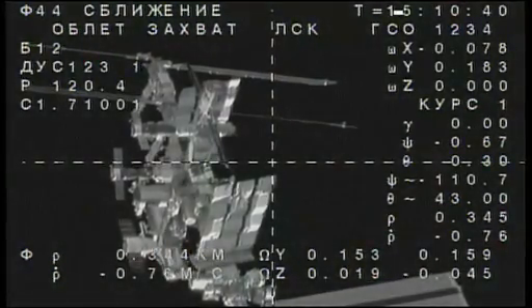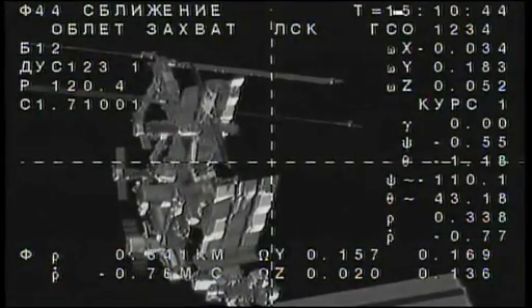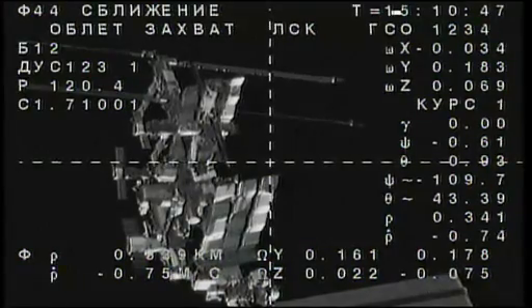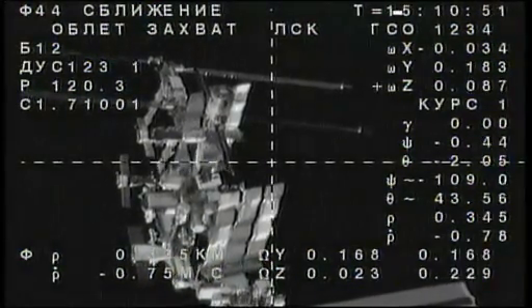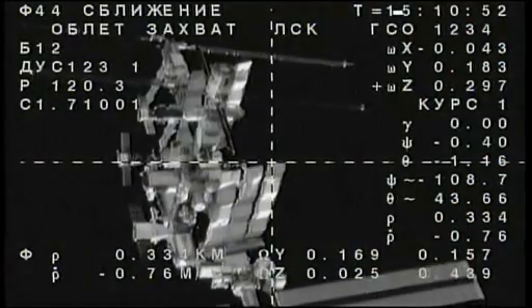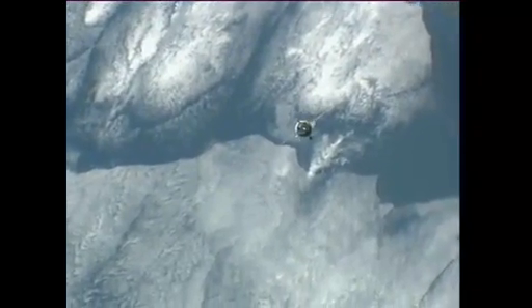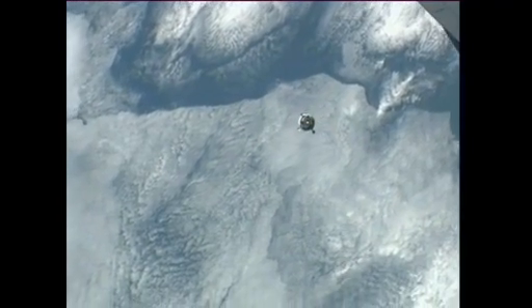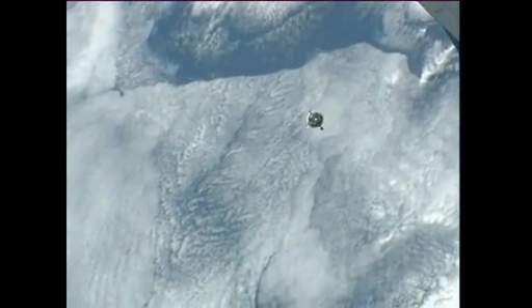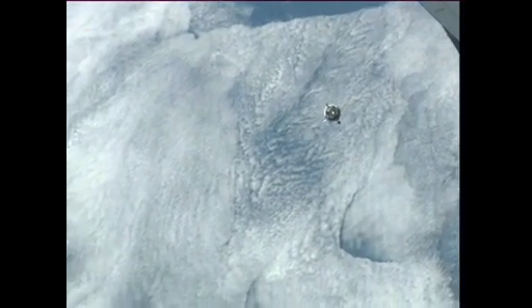340, minus 0.7. The angular size is nominal. The Soyuz is continuing an automated approach using the Kurs automated rendezvous system, honing in on the beginning of the fly-around, which will get underway just momentarily.